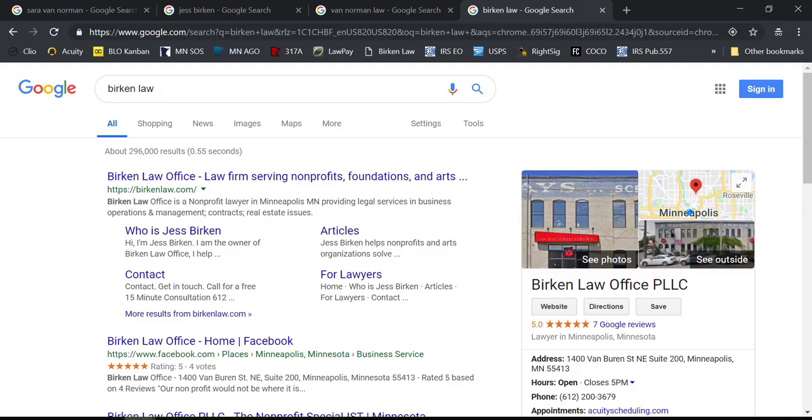The first thing we're going to talk about is your Google My Business listing and what does it matter? Google My Business is basically your online sort of Google Yellow Pages version. We all know when you go to Google Maps and click on things, you can find businesses — their website, directions, office hours. Here I have pulled up on an incognito tab my law firm's search results on Google, and we can see Birkin Law Office is a law firm serving nonprofits, foundations and the arts, with this Google Maps listing on the side of the page.